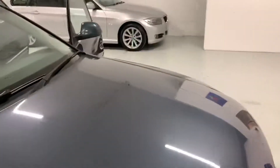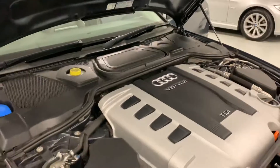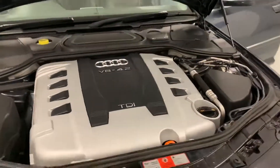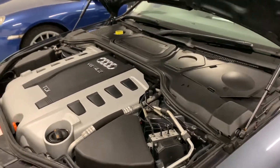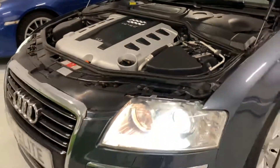Quick look under the bonnet — and there she is in all her glory. 4.2 litre V8 diesel engine, ticks over beautifully, no knocks, rattles or unpleasant noises. Nice clean engine bay. Xenon lights.